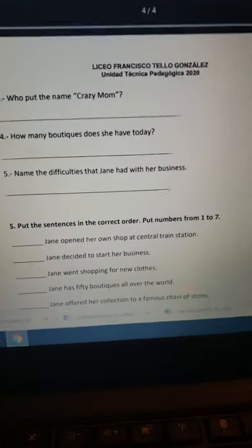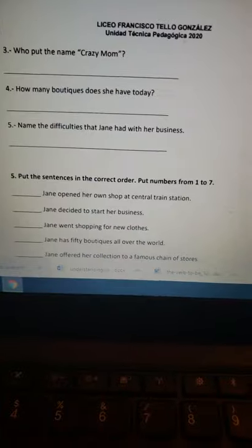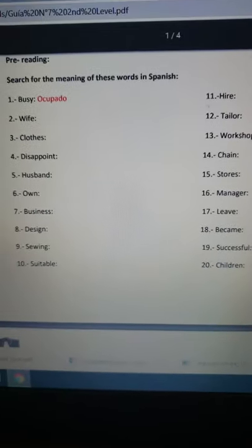Eso, chicos. Espero que estén muy bien. Desde acá les envío un abrazo; me despido con mi mano ya que no puedo dar vuelta la cámara. Un abrazo cariñoso a la distancia y no olviden que estaremos esperando sus guías.